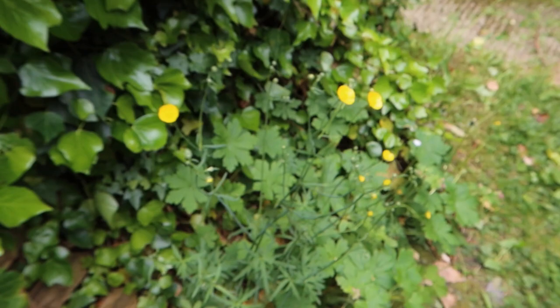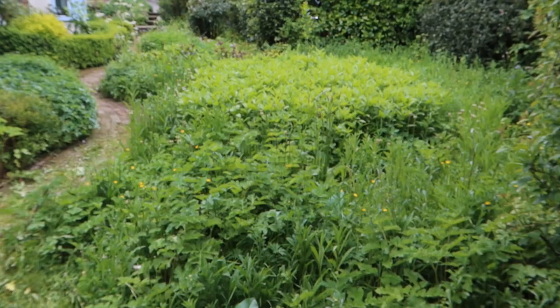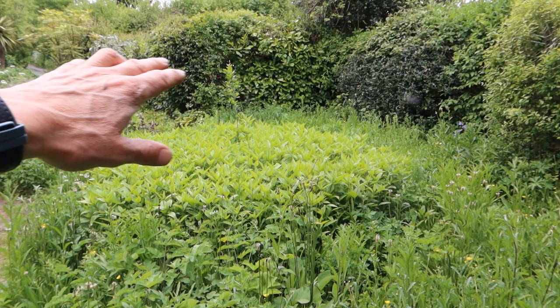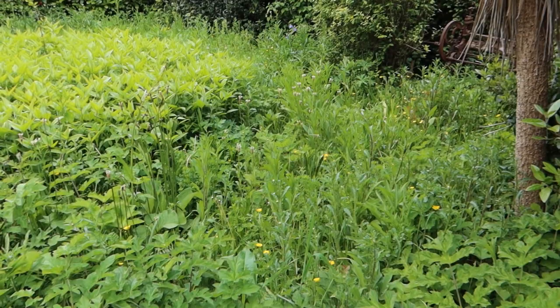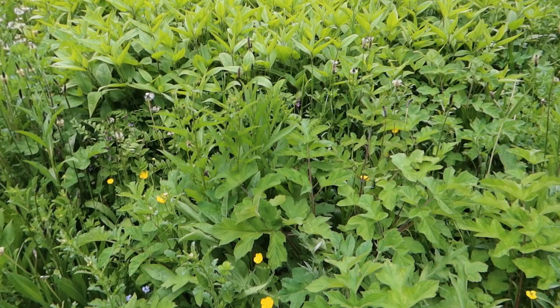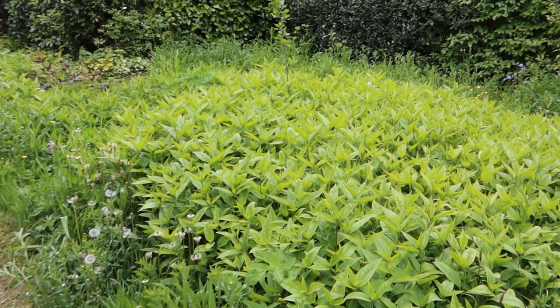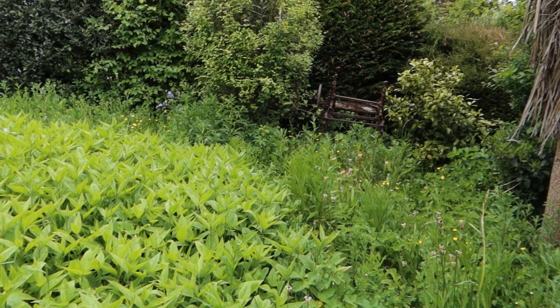Buttercups are just out everywhere — gorgeous things. We're now around the front of the house, more jungle really. My wife despairs at my gardening approach. This was originally a flower bed surrounded by lawn, so I dug the lawn up and sowed it with a wildflower seed mix. I can see the ribwort plantain is in flower, and there's lots of oxeye daisies coming through and knapweed about to flower. The middle is overrun with some sort of perennial sunflower — helianthus — which flowers in late summer with big yellow flowers bees love.